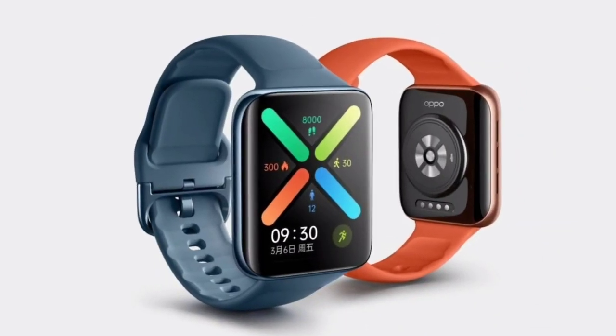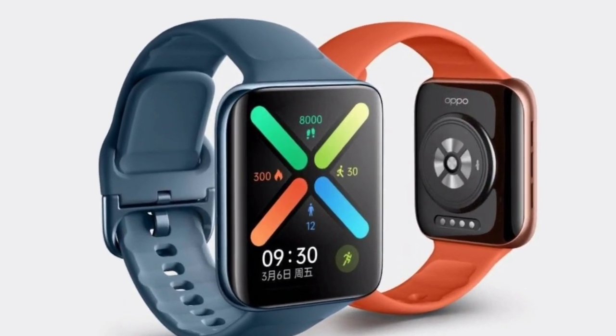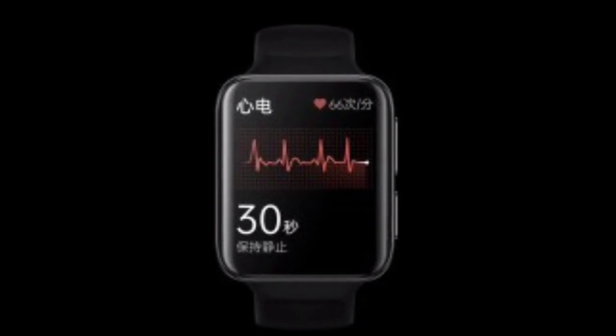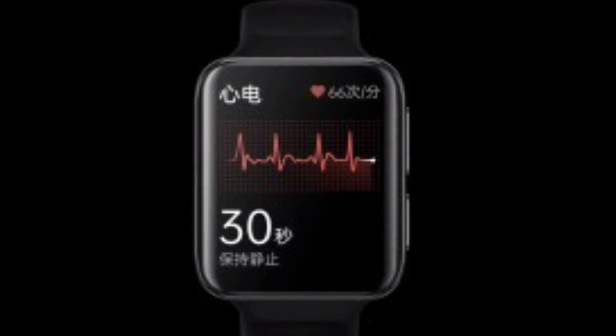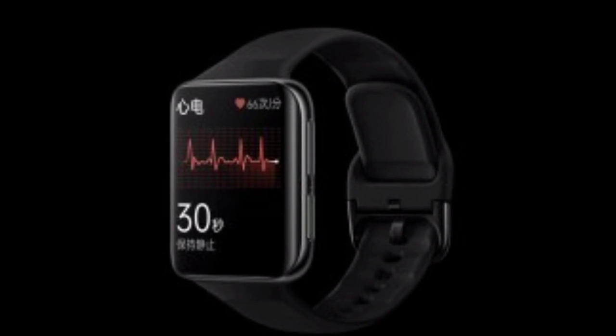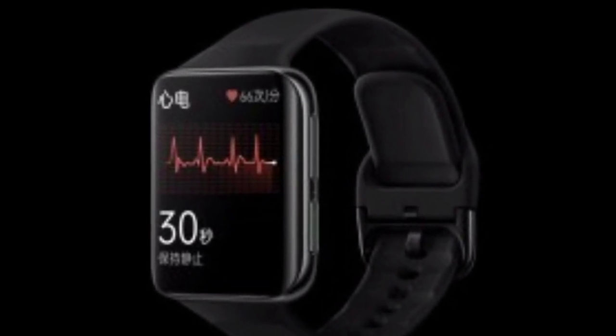The Chinese smartphone maker is prepping up for the launch of the Oppo Watch 2 ECG edition in China. Ahead of the official launch, renders of the Oppo Watch 2 ECG edition have been revealed by Evan Blass. The newly leaked render showcases that the Watch 2 ECG edition will feature the same design as the Watch 2 standard model, except that it will come with an additional ECG feature.